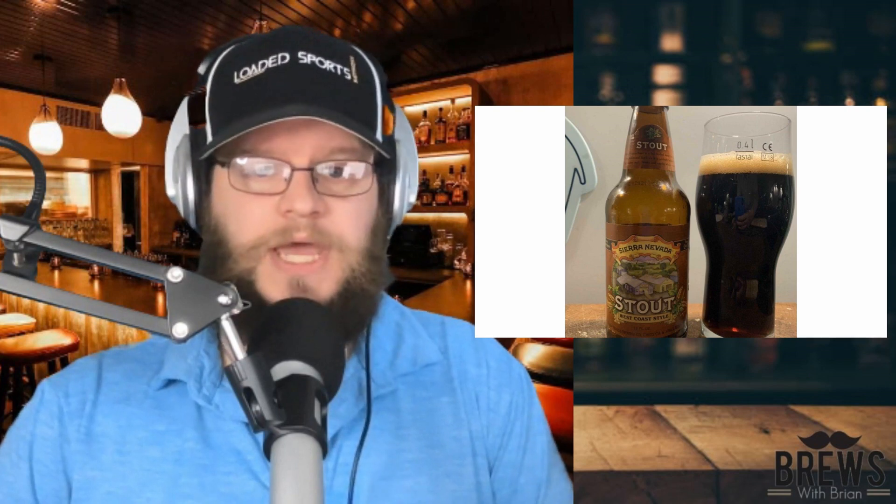I love this beer. I always make sure I pick up at least a six-pack when I find it. I loved it, guys, and I think you will too. Definitely go try to find it. Anything by Sierra Nevada is great — they make the best pale ale on the market and have for 30-something years, probably.